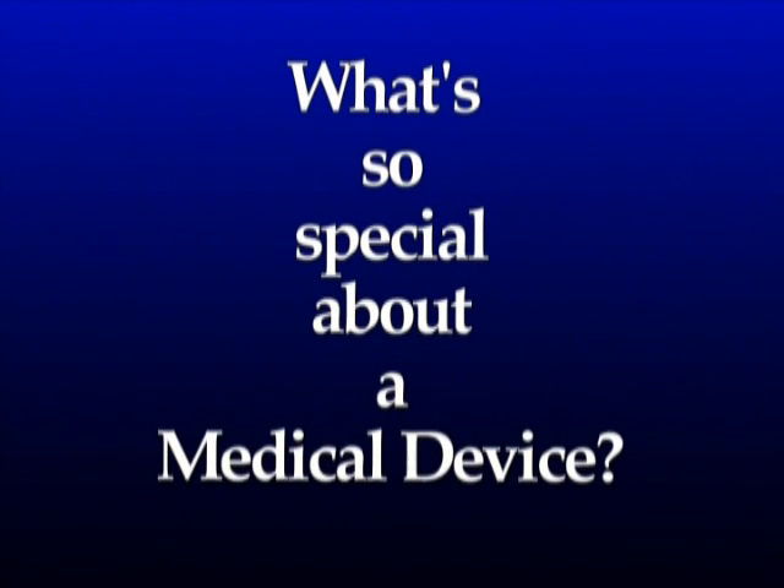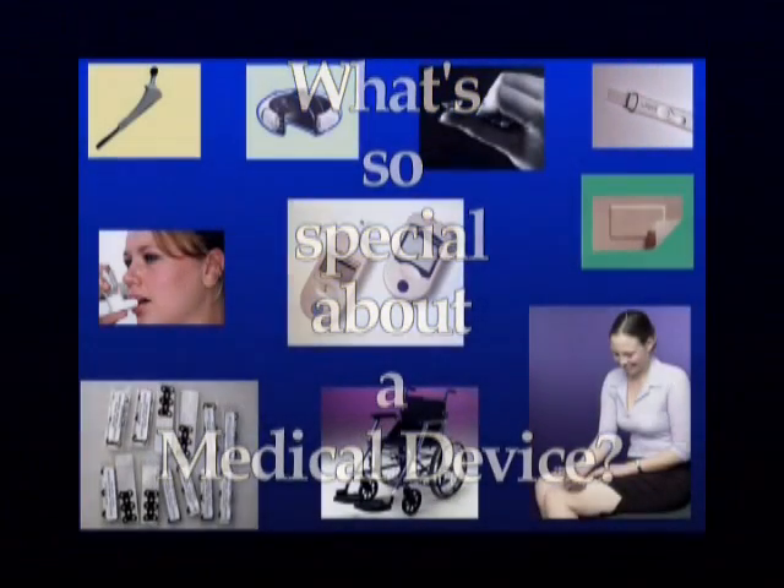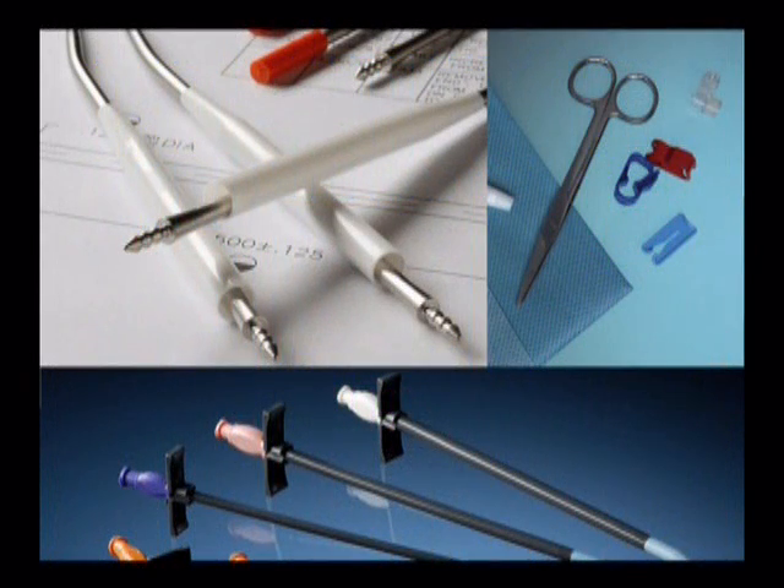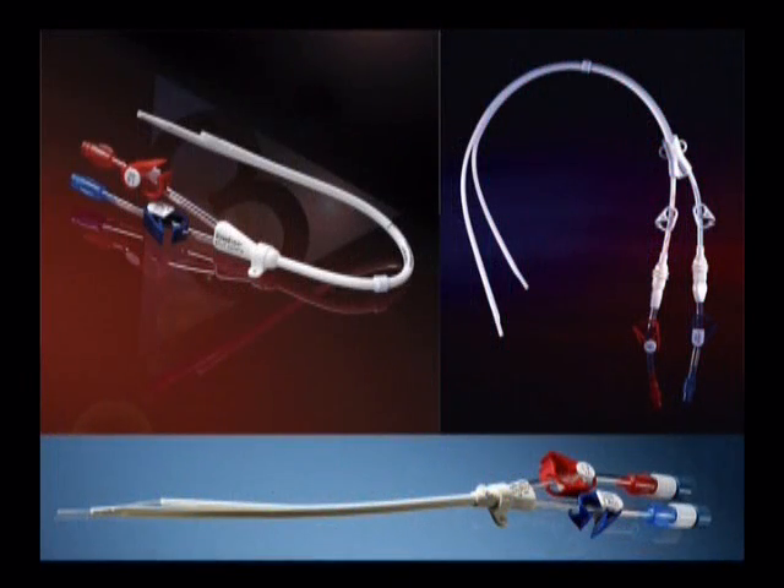It's an interesting fact that very few industries produce a wider range of products as those we refer to as medical devices. But there's more to it than that, because the manufacturer of many of the components and sub-assemblies supplied to the manufacturer of a device must be made to the same quality standards as those which apply to the finished device.